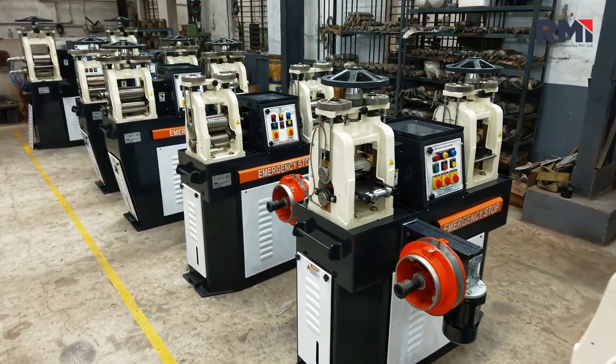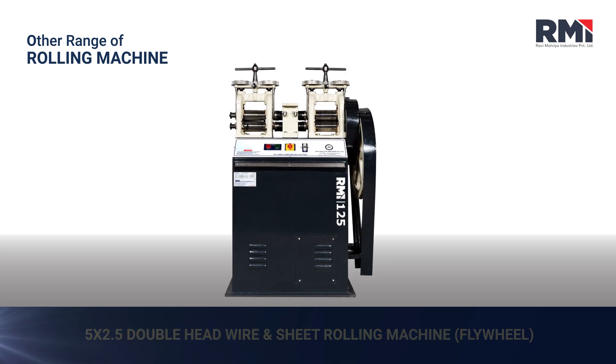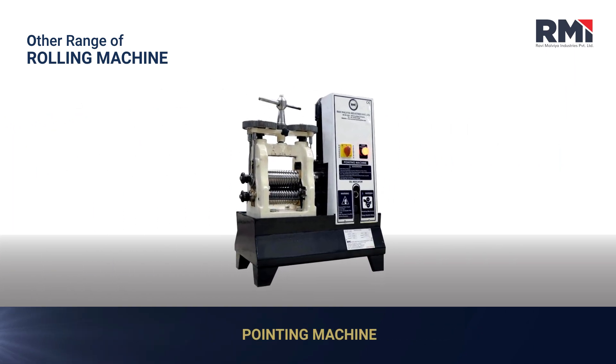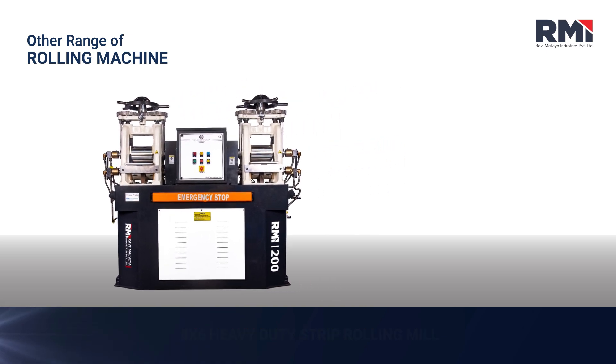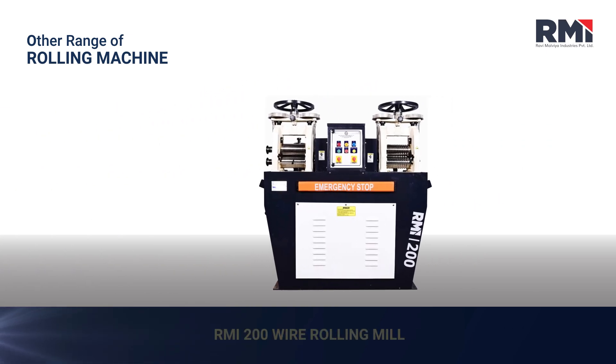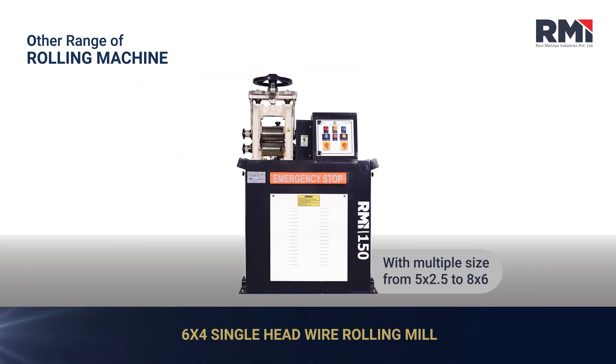Other rolling machines in our range include the 5x2.5 Double Head Wire and Sheet Rolling Machine, Pointing Machine, 8x6 Heavy Duty Strip Rolling Mill, Carbide Rolling Mill, RMI 200 Wire Rolling Mill, and 6x4 Single Head Wire Rolling Mill.